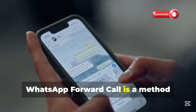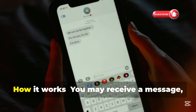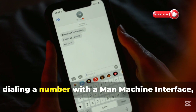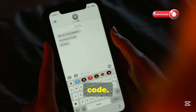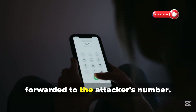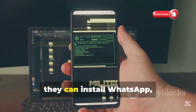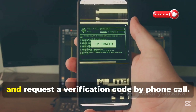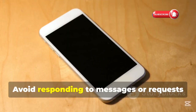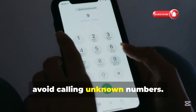WhatsApp forward call is a method hackers use to gain access to a victim's account and all incoming calls. How it works: you may receive a message, email, or phone call that tricks you into dialing a number with a man-machine interface, or MMI code. If you fall for the trick and make the call, your calls will automatically be forwarded to the attacker's number. After forwarding your calls, they can install WhatsApp, register your number, and request a verification code by phone call. How to protect yourself: avoid responding to messages or requests from unknown contacts, and avoid calling unknown numbers.